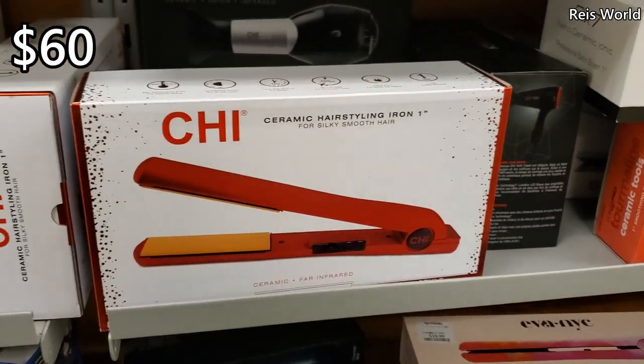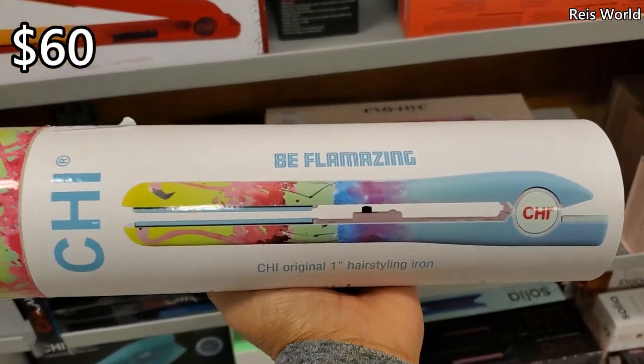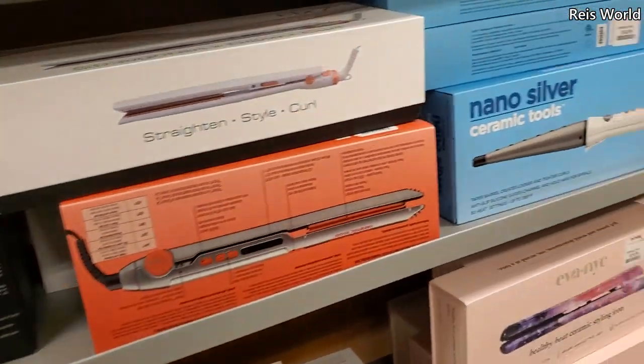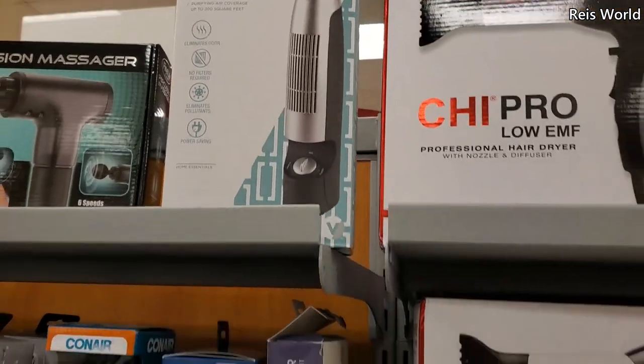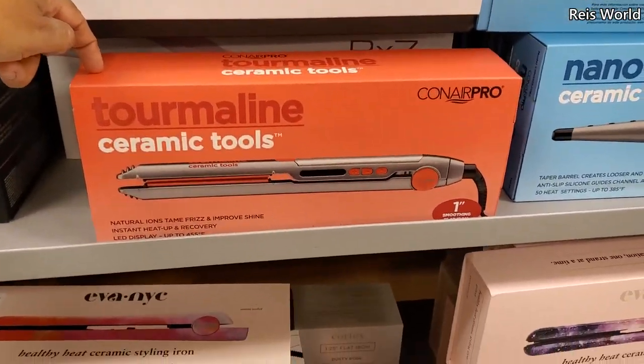Chi - we have ruby metallic, $60. Another Chi - that's a cool one, but it's only a one inch. Look at this one for your desk for $20 - that's not bad. I've never seen one like that, and I believe this one is $20 too.